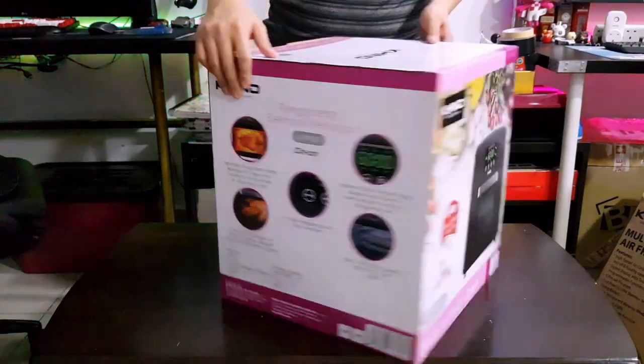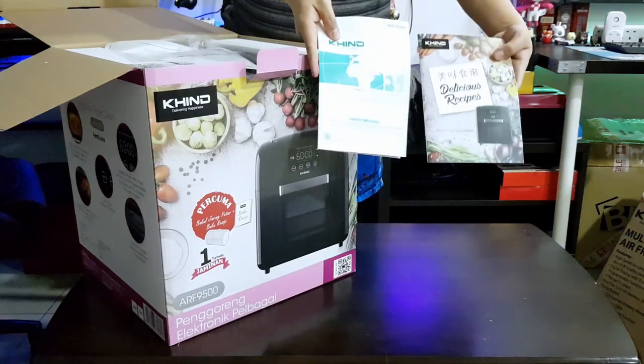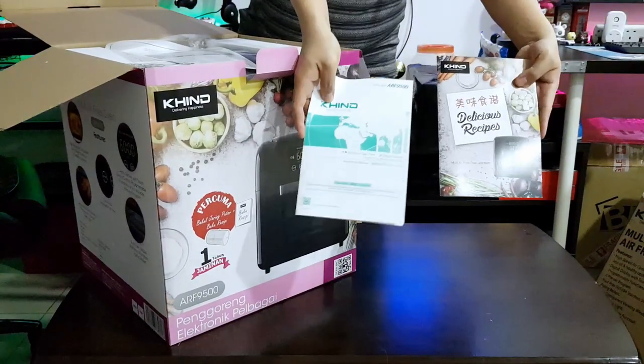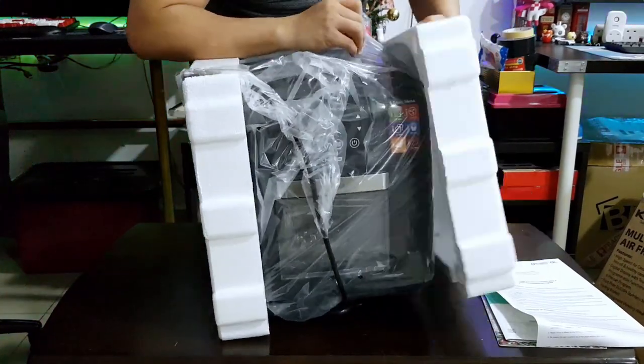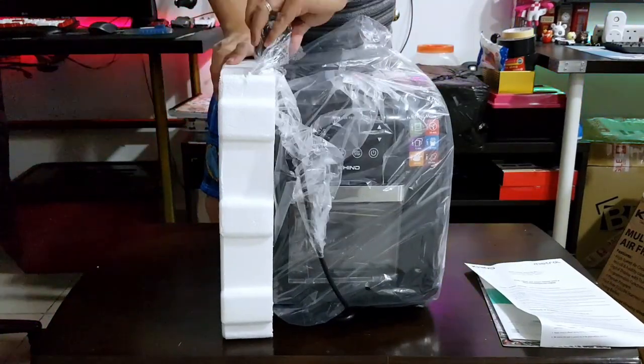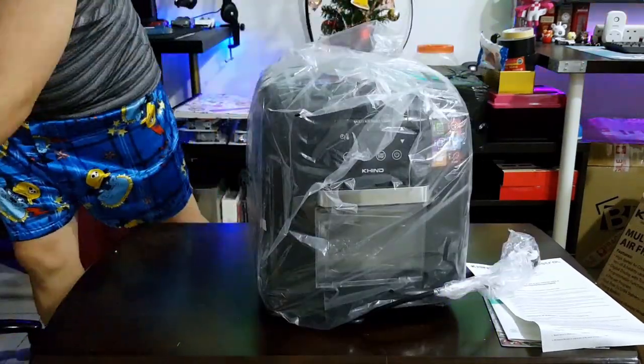It is good to see that the product was packed very nicely. Two boxes mean that it can be protected from dents, which was evident on the outer box earlier. In addition, the air fryer is well wrapped in plastic and sandwiched between two thick styrofoams to avoid any scratches or damage to it during transit.